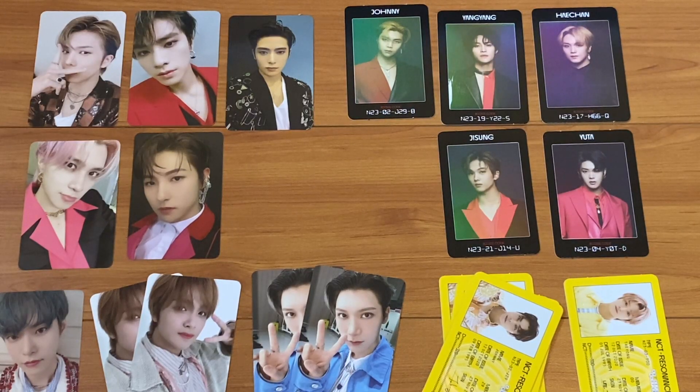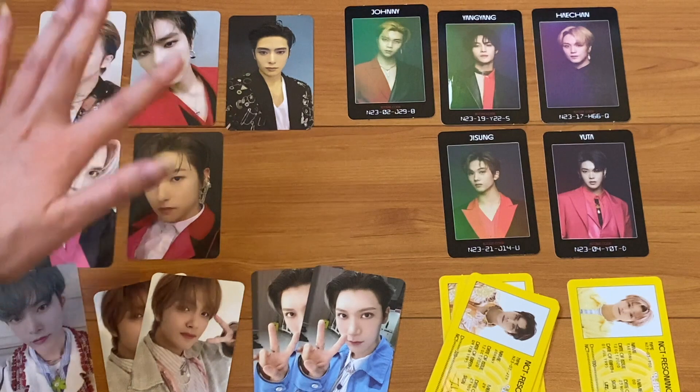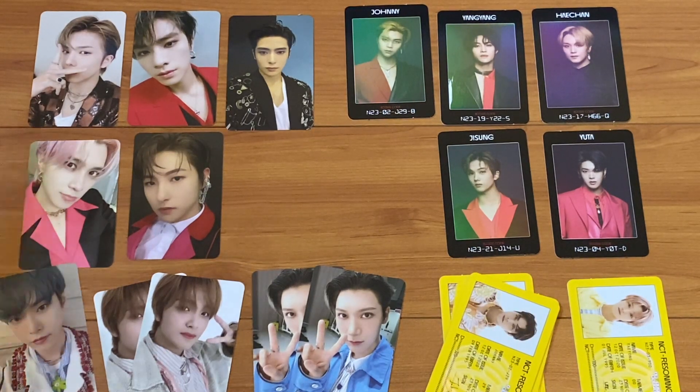Wrap up of my pulls - from the Departure version I got one Doyoung, two Haechan, and two Ten photocards, and then four Johnny IDs and one Taeyong ID. From the Arrival version I got one Jisung, one Xiaojun, one Jaehyun, one Henry, one Eunwoo, and Yangyang for photocards. And for the access cards I got Johnny, Yangyang, Haechan, Jisung, and Yuta. A lot more variety for the Arrival version. I did pull my biases so I'm just gonna say we're blessed. I'm getting 10 more albums arriving soon from SMTown in-store. Thank you guys so much for watching - please like, comment, and subscribe. I love you guys so much. Bye!